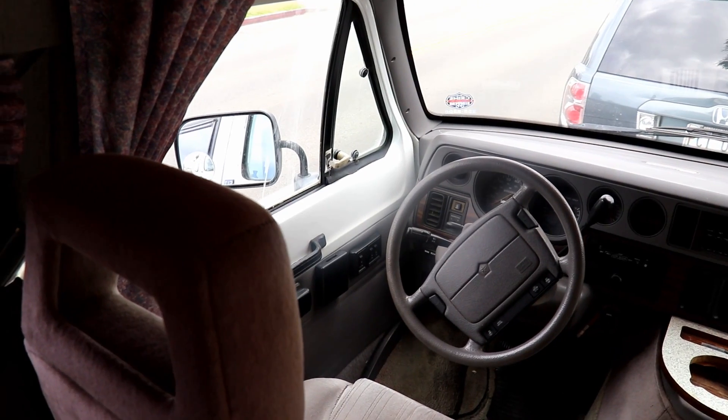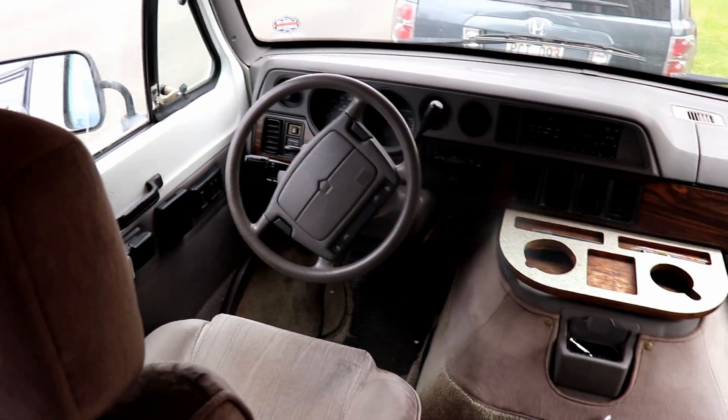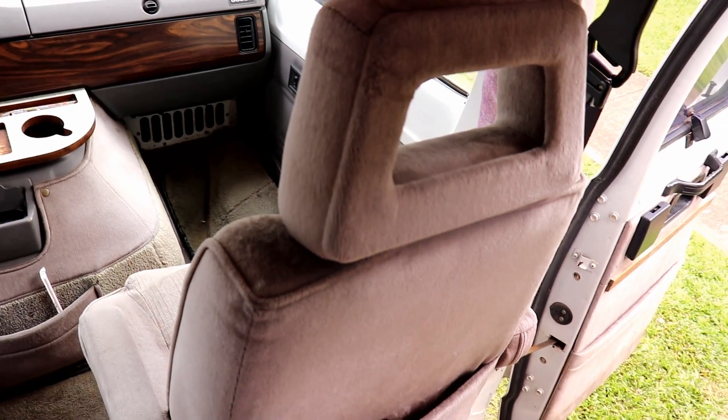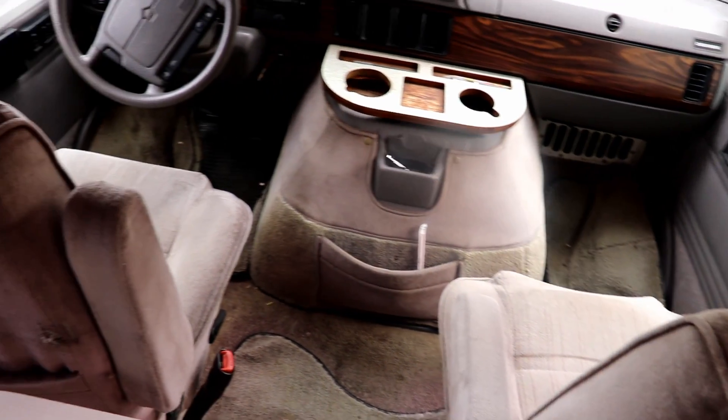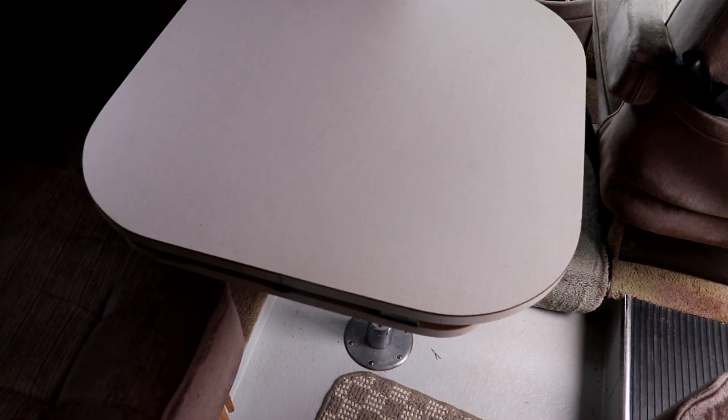Welcome to my office and my restaurant on wheels. Let me give you a tour. Here's your standard Roadtrek driver's area. Of course, it has the captain seats, and the other seat turns completely around so you can have a nice little leisurely meal by yourselves or with some friends.